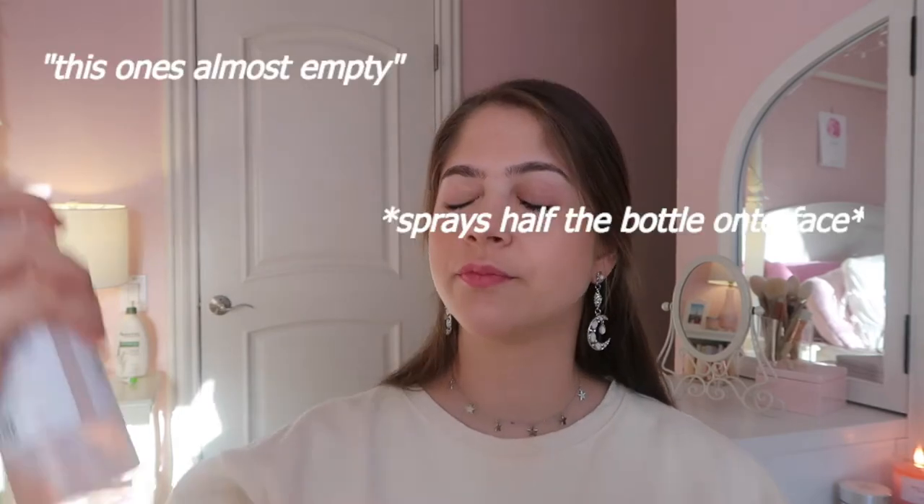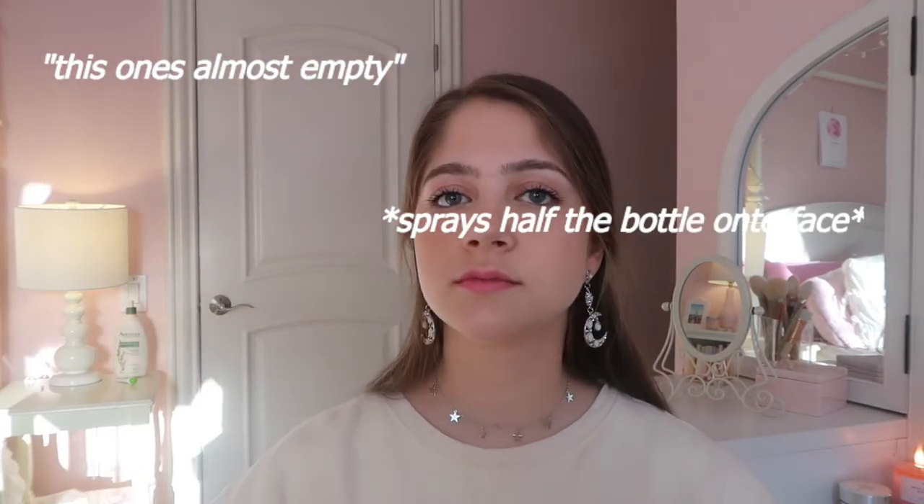This one's almost empty — kind of tragic. I need to get a new one and it's only like seven dollars, so it's super inexpensive and very attainable. I get it at Urban Outfitters but you can get it at a drugstore or Ulta, something like that.